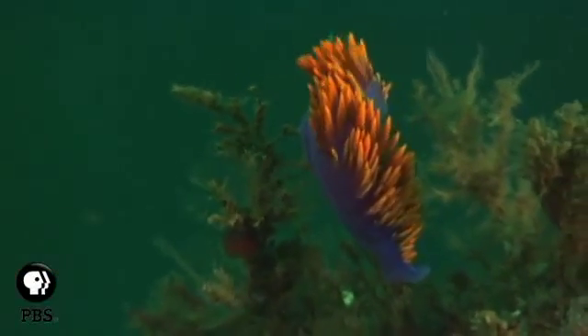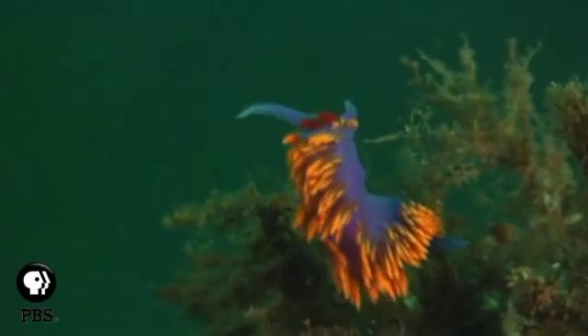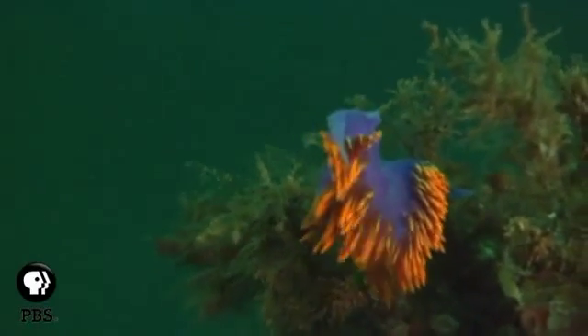Nudibranchs get their name from the plume of feathery gills located on their backs. Nudibranch actually means naked gills.